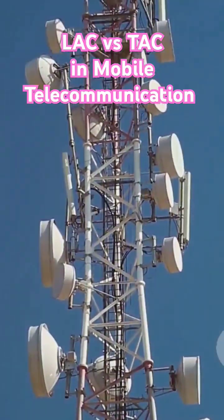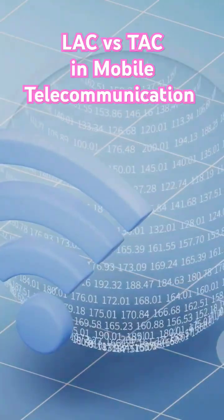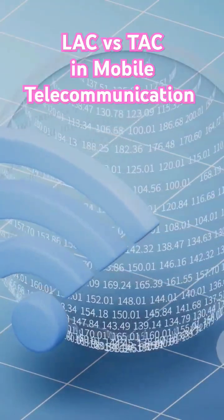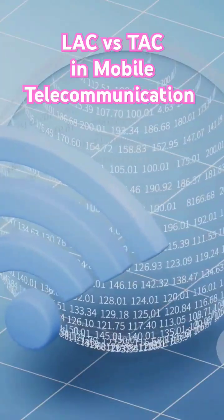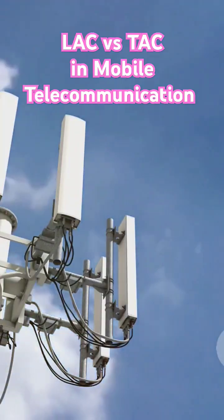Both LAC and TAC are crucial for keeping your calls clear and your data flowing smoothly. So next time you seamlessly switch from browsing at home to scrolling on the bus, give a nod to LAC and TAC. They're the invisible forces making it all possible.